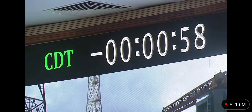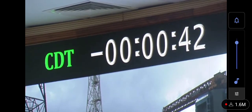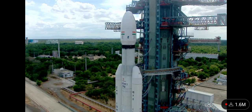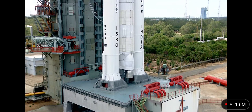Minus one minute. All sequences are summed. Stay ready. Minus 45 seconds. Minus 40 seconds. L110 VHPP open. Minus 30 seconds. Real time programs activated. Minus 25 seconds. L110 VHPP open. Minus 20 seconds. Minus 15. 10, 9, 8, 7, 6, 5, 4, 3, 2, 1, 0.